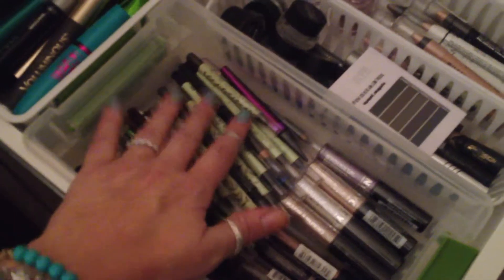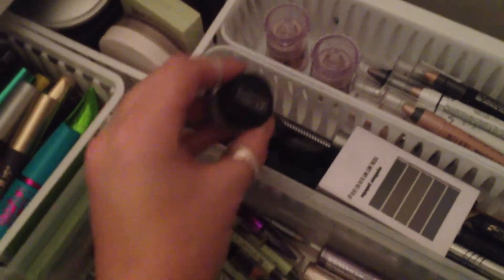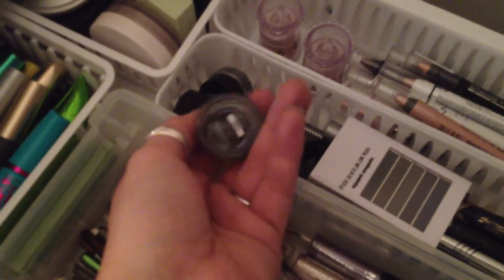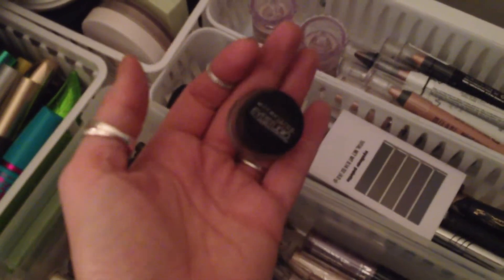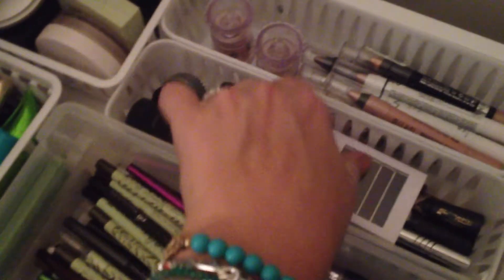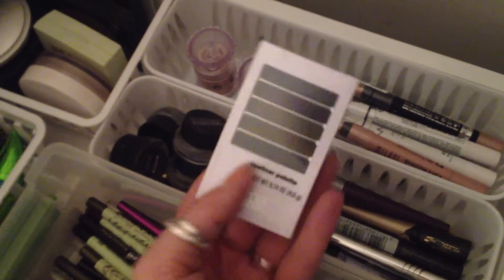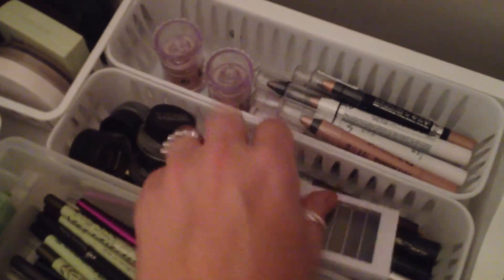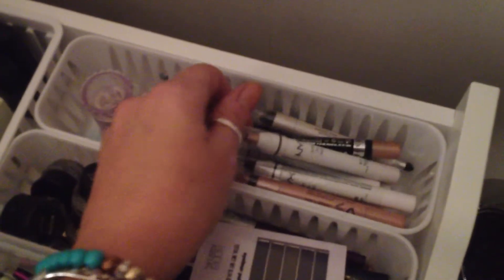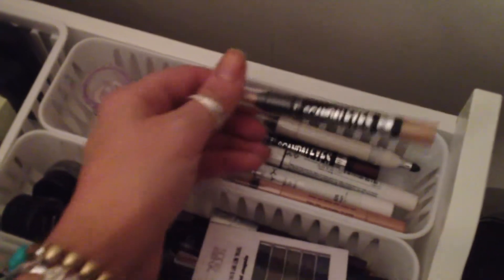Down here we have eyeliners, some roll-on cream eyeshadows. And these are the Maybelline Eye Studio Gel Eyeliners - these are my favorite, but I normally don't do a crazy eye line so I don't use them that much. This is an eyeliner palette from Sonia Kashuk, from Target - I just got this, it's not even opened yet. And then over here, these are my Chubby Sticks by NYX, and there's a couple by Rimmel in here, the Scandal Eyes.